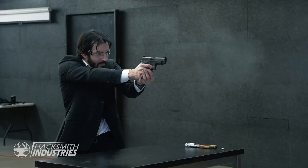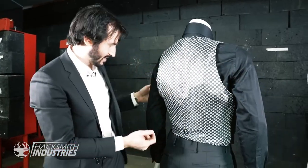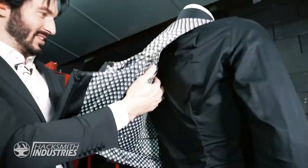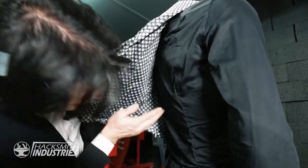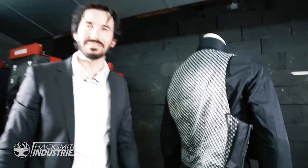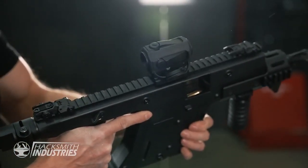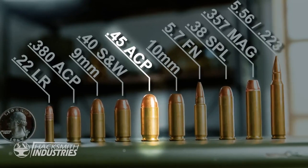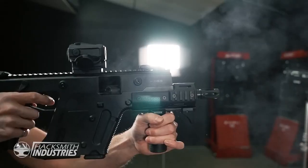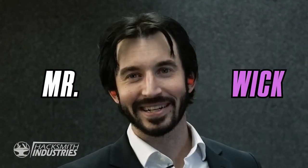We've only tested with 9mms so far. A .45 caliber actually has a lower impact velocity than a 9mm, so based on this testing it should be able to stop .45 cal as well. But let's ramp it up — we're going to use the vector, the Canadian equivalent to an MP5, which is what they used in the movie. First we'll shoot the store-bought vest. That doesn't look good at all — she's dead. I'm getting a little nervous, but I'm pretty confident in our vest.